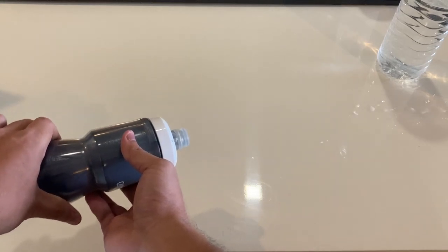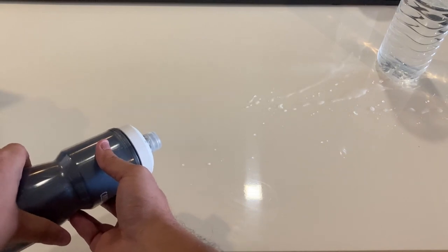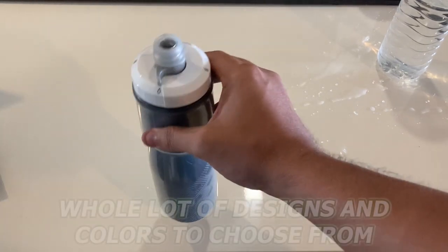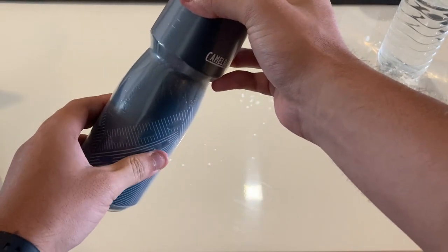Lastly, the bottle also comes in 21 or 24 ounces, which might not sound like a lot, but the option is there. You also have a whole lot of designs and colors to choose from, so you're not only spoiled for choice, but in for a treat in terms of quality.